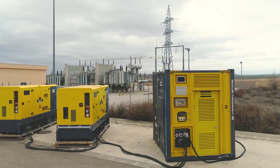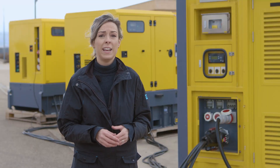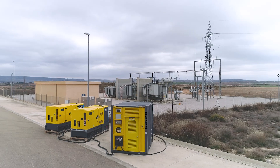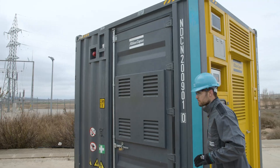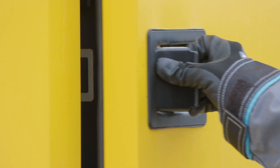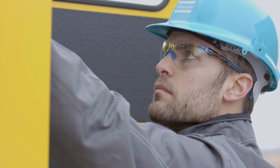We know that sizing a genset is sometimes very difficult, mainly when we have electric motors such as a crane. With the energy storage system, we will cover those peaks and we can also cover the undesirable low loads that can damage the generator.